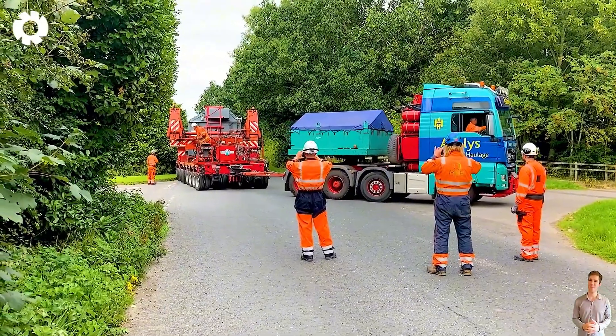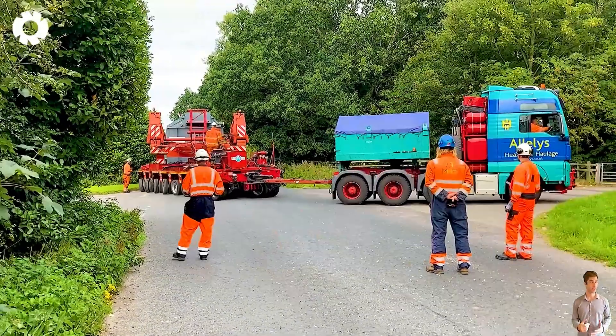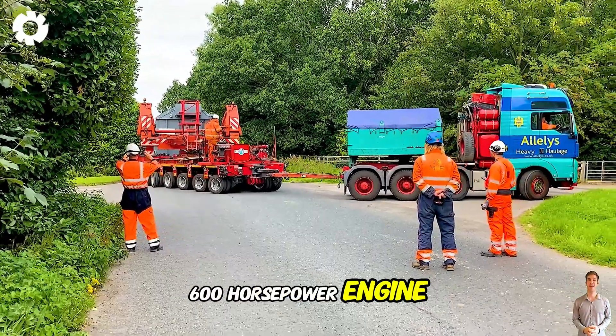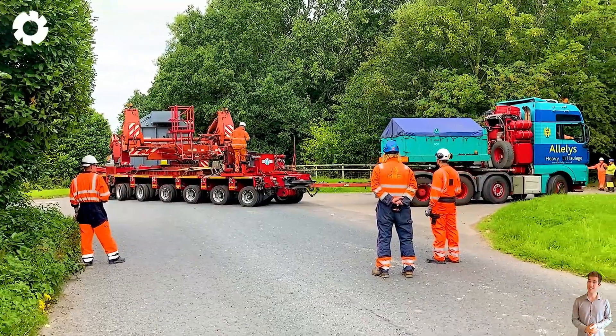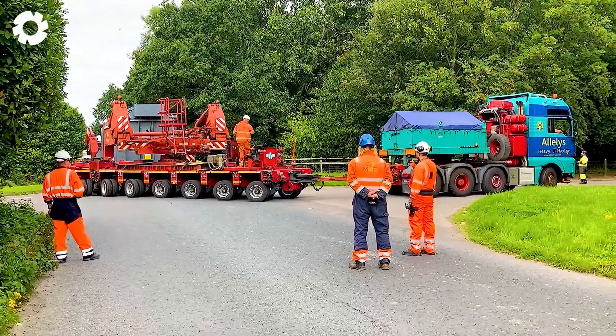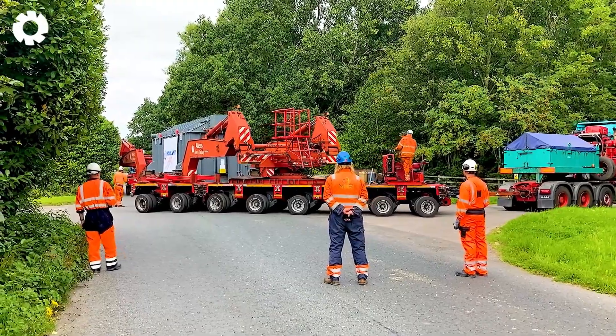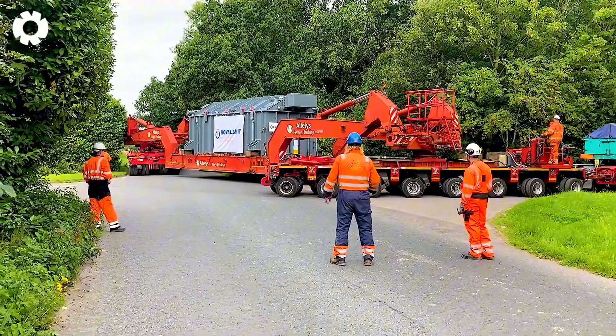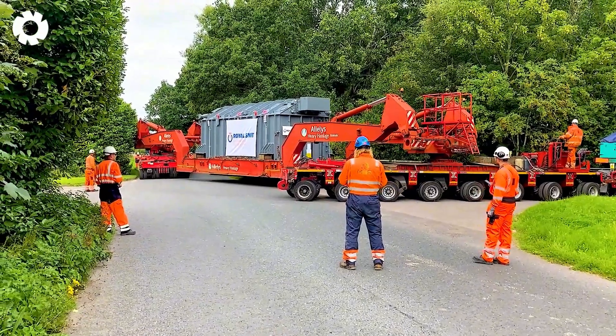The heavy-duty transformer is being transported to the Harker substation, featuring a powerful 600-horsepower engine and an ultra-durable drivetrain. This specialized vehicle effortlessly navigates through difficult terrain, ensuring safety and precision during delivery, supporting this critical infrastructure project.